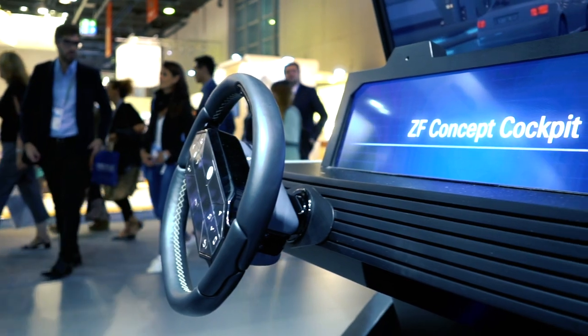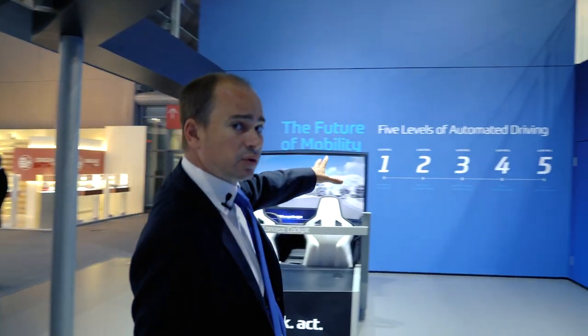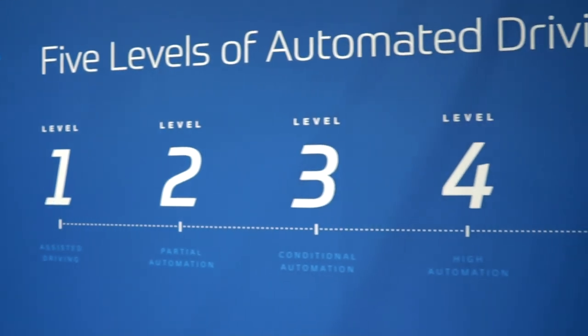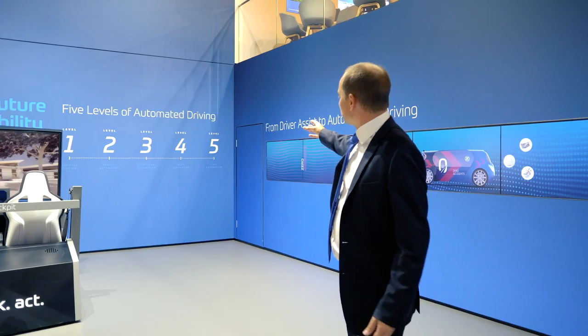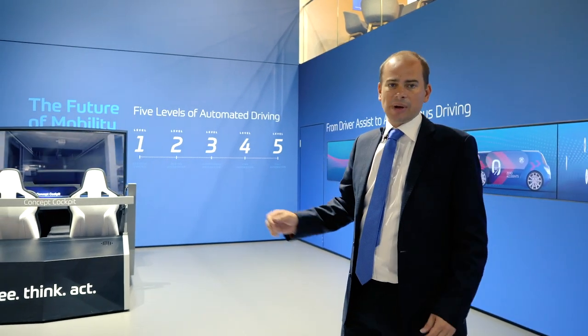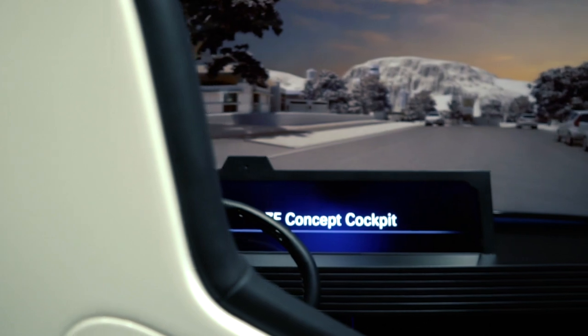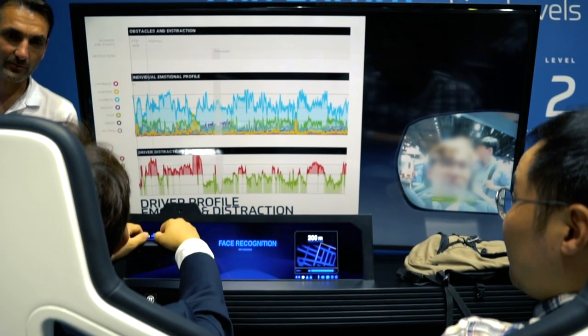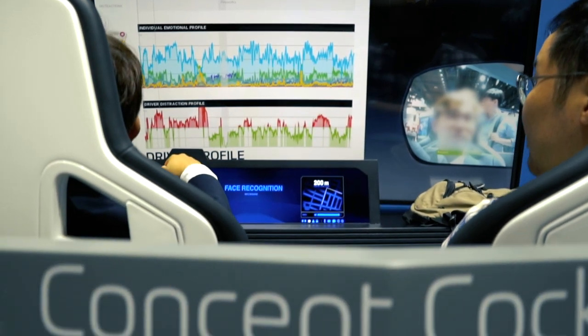In our concept cockpit we really show the five levels of automated driving, from level one all the way to level five of the future — fully automated. You can sit in the back, have coffee with friends and let the car do the driving. This cockpit will take you through all of those. Come and have a go anytime during the show.